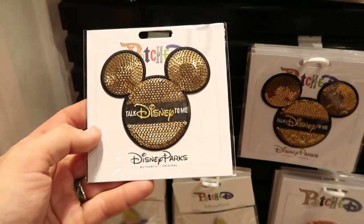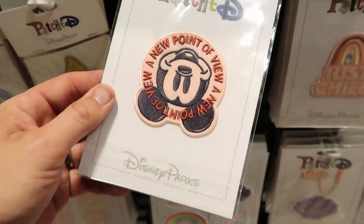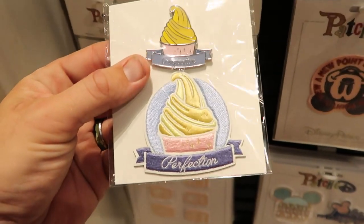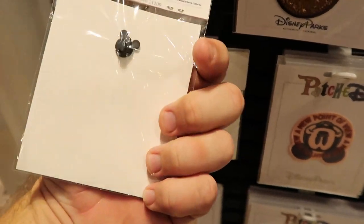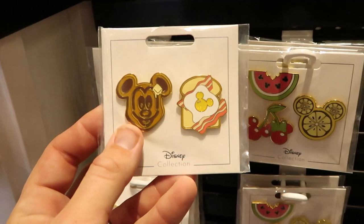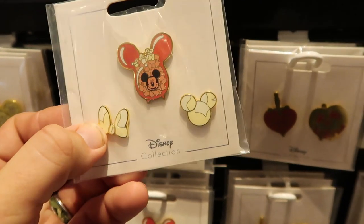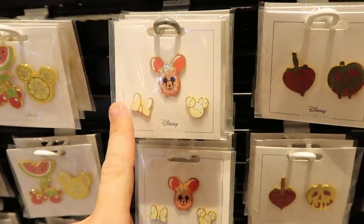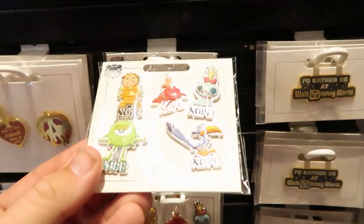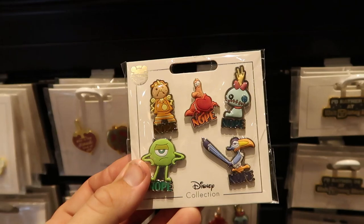Over in this section they have a bunch of patches — like 'Talk Disney to Me' for $9.99, and 'A New Point of View' with Mickey upside down. There's also a 'Perfection' set where you get a button and a patch for $19.99. For pins, they have a Mickey breakfast set for $19.99, a Mickey balloon with popcorn and two other pins for $17.99, an 'I'd Rather Be at Walt Disney World' pin for $17.99, and a fun set of characters all saying 'Nope' — Sebastian, Mike Wazowski — five pins for $17.99, which is a pretty good deal.